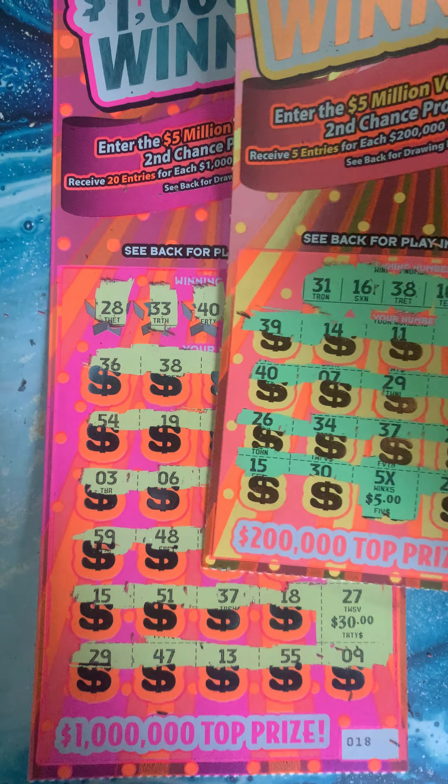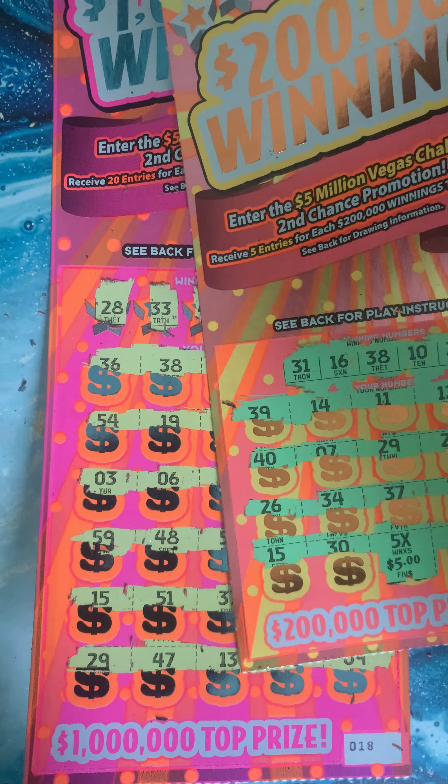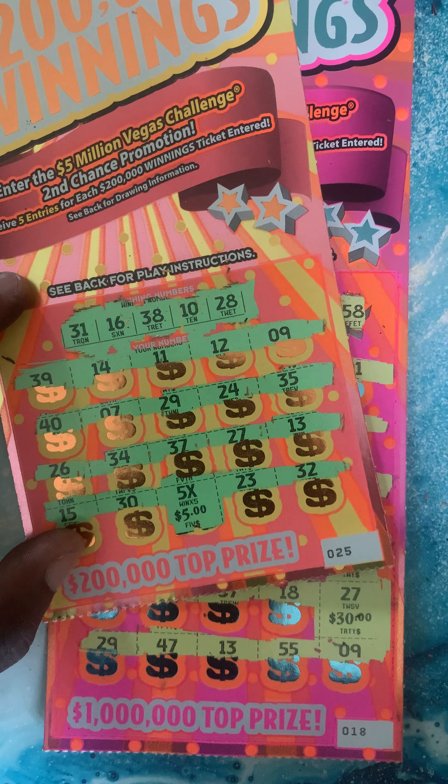So today we played $70 and we have $30, $40, $50, $55 back out of $70. Not too bad — not a profit, but hey, we still had fun playing today. If you guys like this video please hit that like, share, and subscribe button so we can get up to 500. I'll see you guys on the next one!